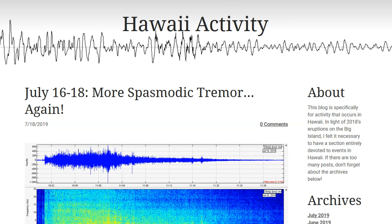Hey there, once again, YouTube. Just a few things to bring to you today. By the way, July 16th through 18th, there were more spasmodic tremor events in Hawaii.